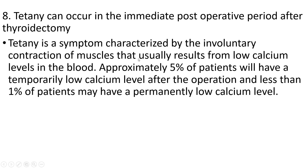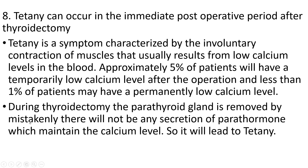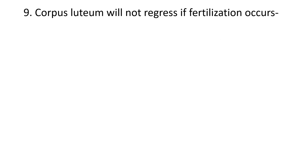Tetany is characterized by involuntary contraction of muscles that usually results from low calcium levels in the blood. Approximately five percent of patients will have temporarily low calcium after the operation, and less than one percent may have permanently low calcium. During thyroidectomy, the parathyroid gland can be mistakenly removed. Without parathyroid hormone, which maintains calcium levels, patients will have low calcium — causing tetany after thyroidectomy.